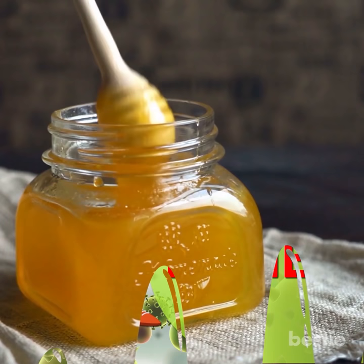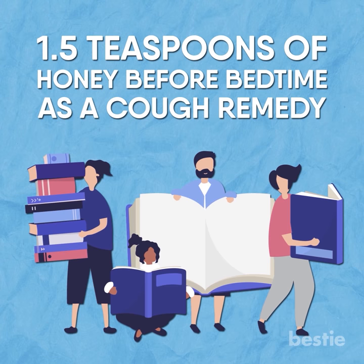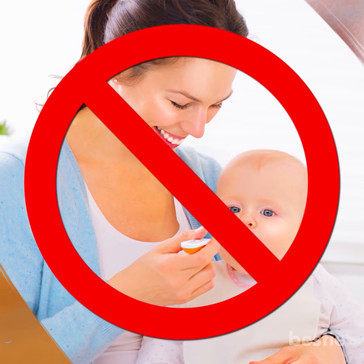Honey. Honey is considered the best home remedy for children's cough. It contains antimicrobial agents which can help relieve the cough. Research recommends giving 1.5 teaspoons of honey before bedtime as a cough remedy. The sweet taste of honey also helps to produce saliva, and this excess saliva helps in thinning the mucus. Just make sure not to give honey to a baby who is less than a year of age.